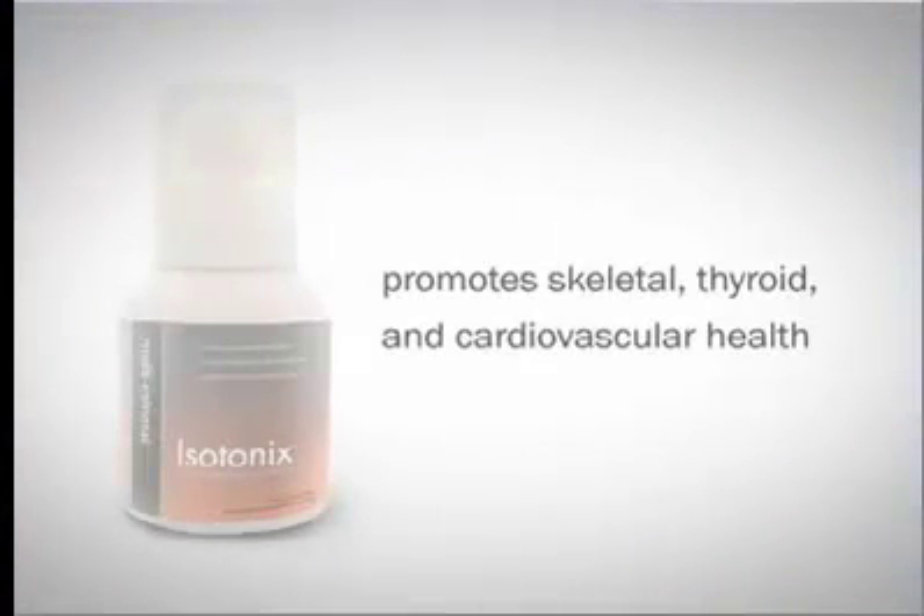Isotonix multi-mineral promotes skeletal, thyroid, and cardiovascular health.